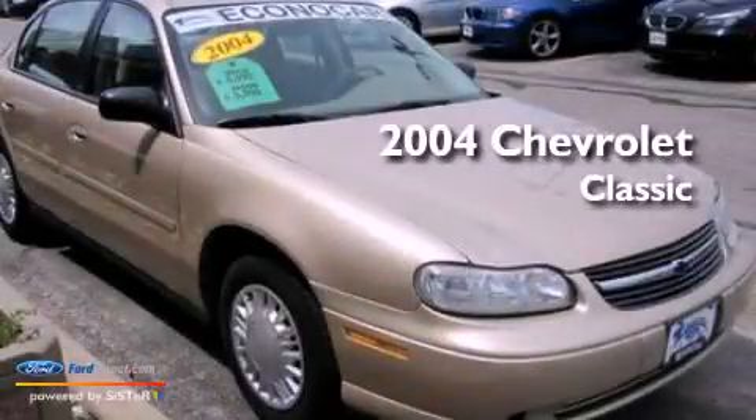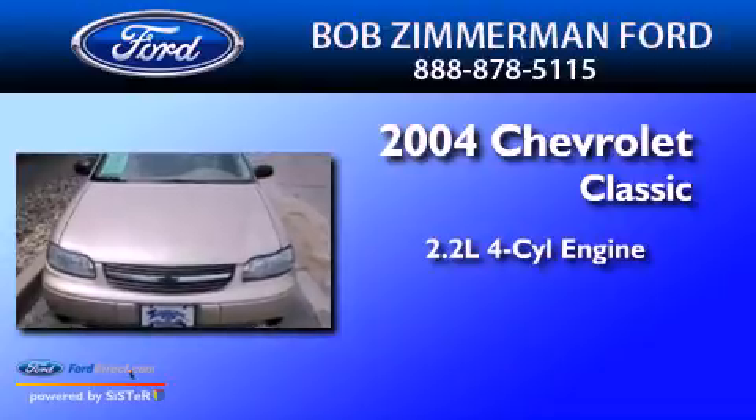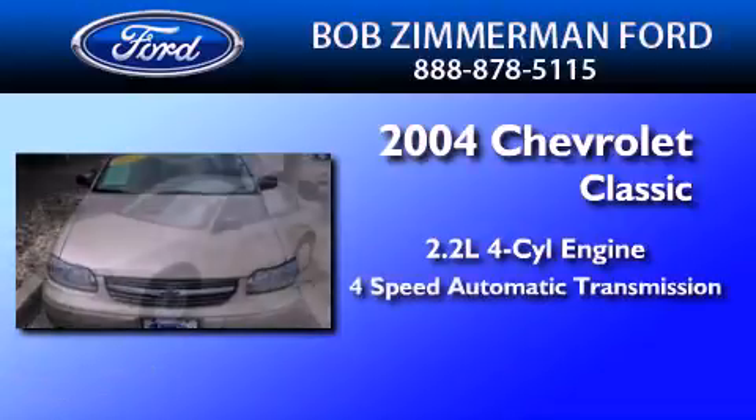This is a 2004 Chevrolet Classic. It features a 2.2-liter four-cylinder engine and a four-speed automatic transmission.